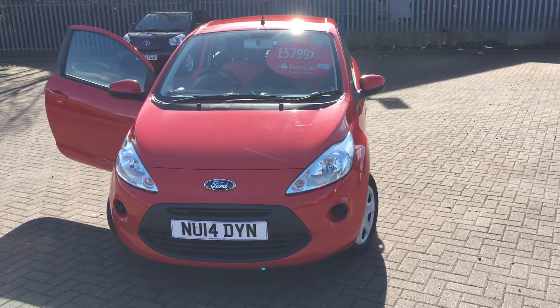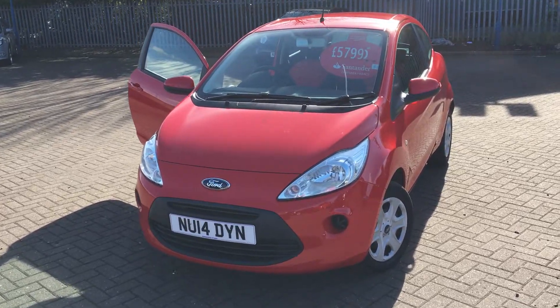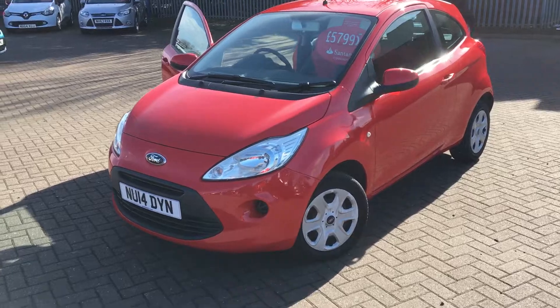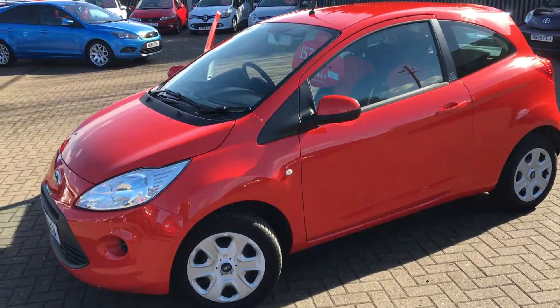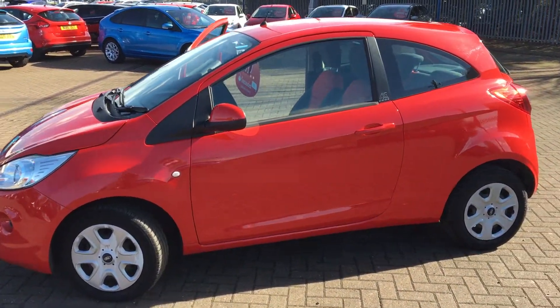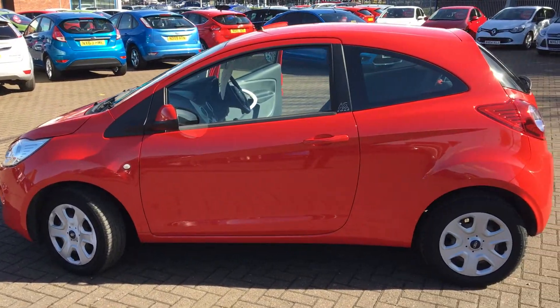Hi, welcome to Filingsford. You've got a 1.2 inch engine. This car's got one previous owner with a full service history. They paint a lovely flame red colour. The car's got really good bodywork.